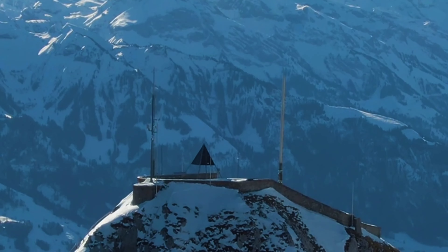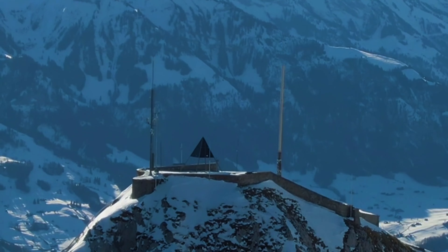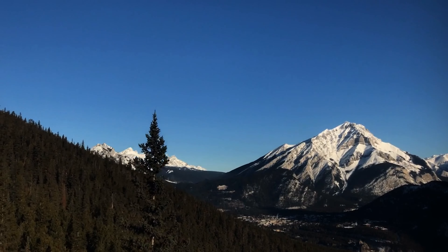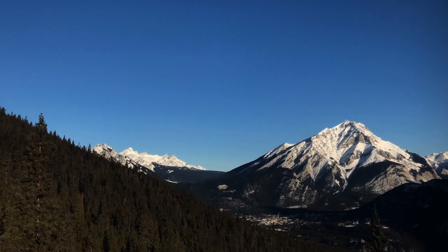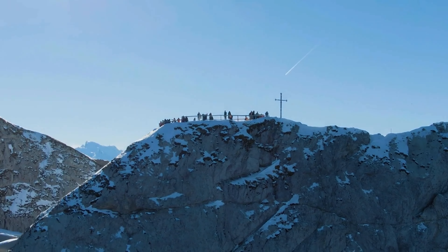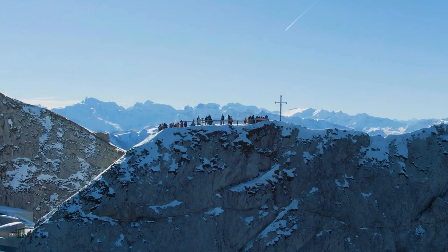A day trip to Mount Pilatus offers some of the best views of the Swiss Alps. You can take a gondola ride up to the summit, where hiking trails and alpine views await. It's an ideal destination for outdoor enthusiasts looking for adventure.